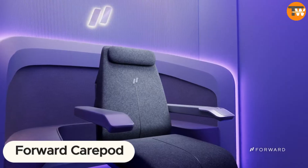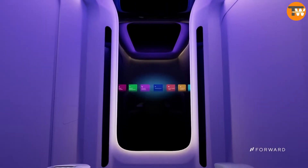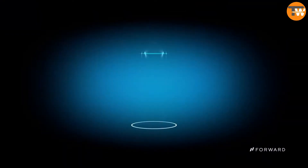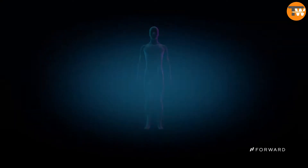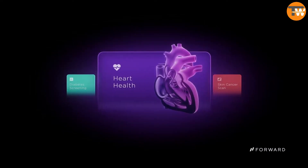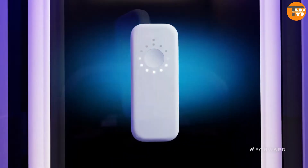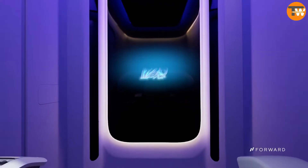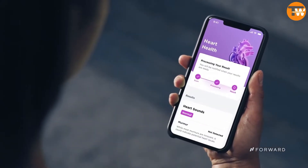Imagine a world where a quick trip to the mall could mean checking off your health to-do list, thanks to the innovative Forward Carapod. It's not science fiction — it's happening right now in the US. These compact health stations are popping up, offering blood tests, body scans, and checks for conditions like diabetes, all without a doctor in sight. The future looks bright with plans to expand services, as AI algorithms step up to diagnose and dish out health advice. For just $99 a month, you could subscribe to have this cutting-edge healthcare at your fingertips, nestled conveniently between your favorite shops. Forget the old doctor's office — wellness is now as easy as window shopping.